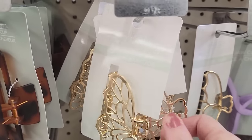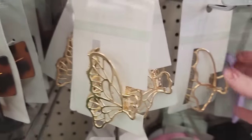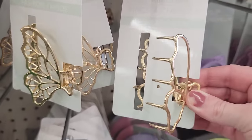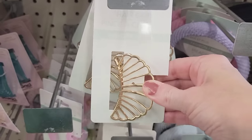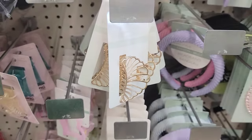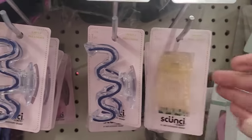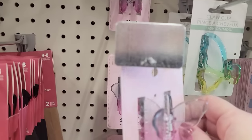Here we have some gold metal hair clips in the shape of butterflies. They're actually pretty heavy so I just wonder how long it'll take to get a headache. They also have this kind of shell-shaped one. And they also have the Skunchie brand hair clips that are plastic in a couple of different colors, shapes, and sizes.